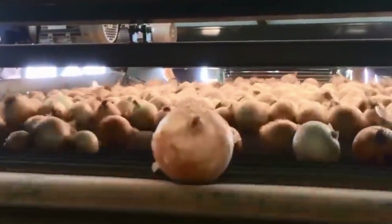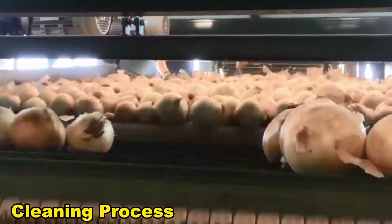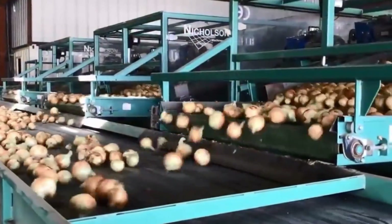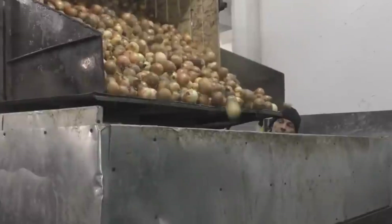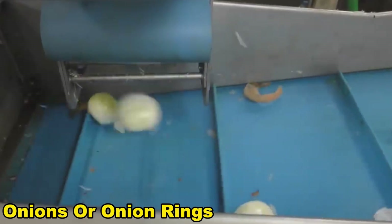Following inspection, the onions go through a cleaning process to eliminate dirt and outer layers. Depending on the final product specifications, they may undergo peeling, streamlined by automated equipment to maintain hygiene. Once cleaned and peeled, the onions may be cut or sliced according to the desired end product. Automated cutting machines ensure precision and uniformity in the size and shape of onion pieces, which is particularly crucial for products like diced onions or onion rings.